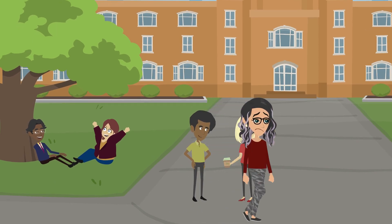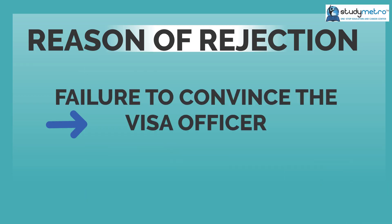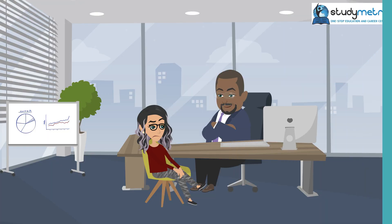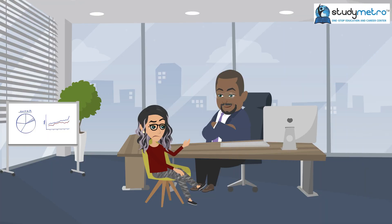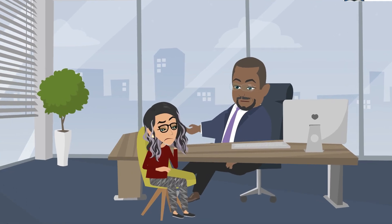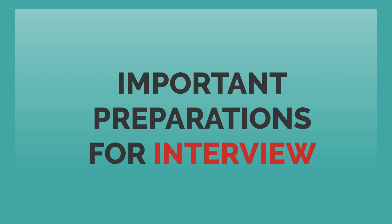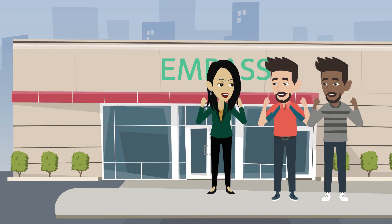The fourth reason why F-1 visa applications get rejected is the failure to convince the visa officer that you are a genuine student. Sarah was not able to convince the visa officer that she was a genuine student who would return to India after completing her studies. It is important to prepare well for the interview, be confident, and answer all the questions truthfully to convince the visa officer.